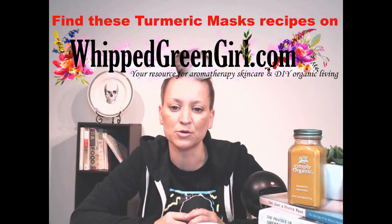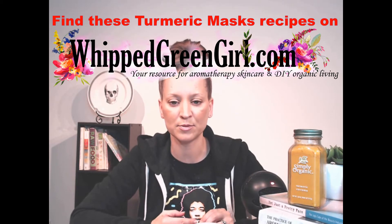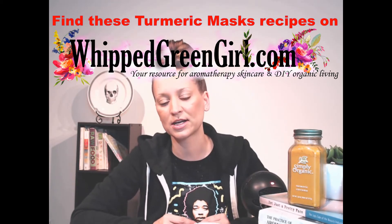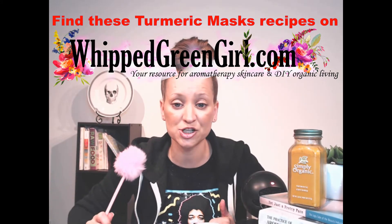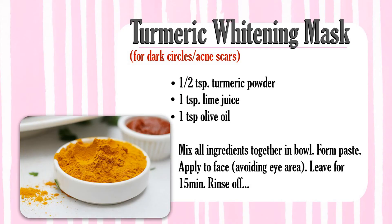As promised, I'm going to share a few DIY skincare recipes. If you don't have time to take note, I'll have them on my website under the DIY skincare tab at whippedgreengirl.com. The first recipe is a whitening mask: mix together a half teaspoon of turmeric powder, one teaspoon of lime juice, and one teaspoon of olive oil. Mix into a paste, apply on your face for 15 minutes, then wash off.